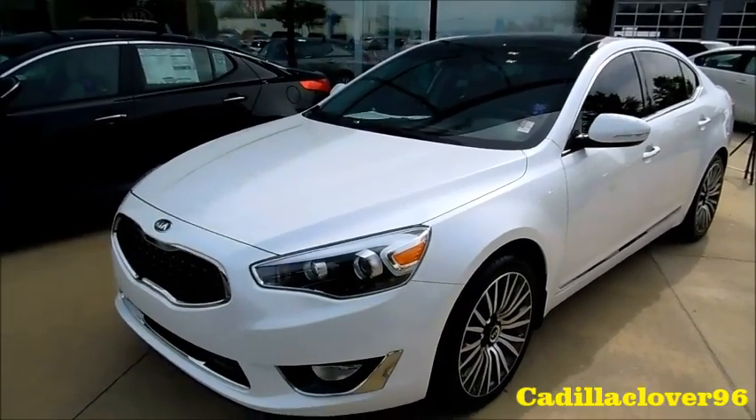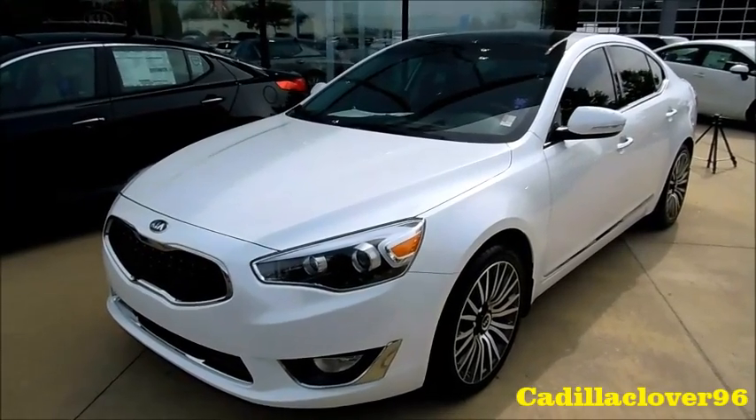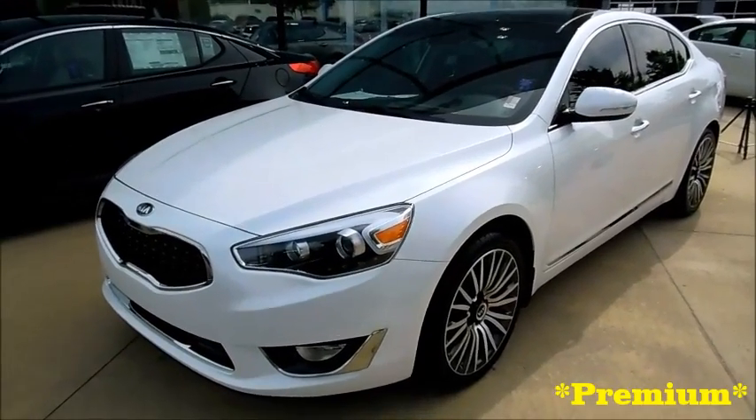I hope everybody enjoyed the walkthrough of the 2015 Kia Cadenza Limited. Like, comment, and subscribe today.